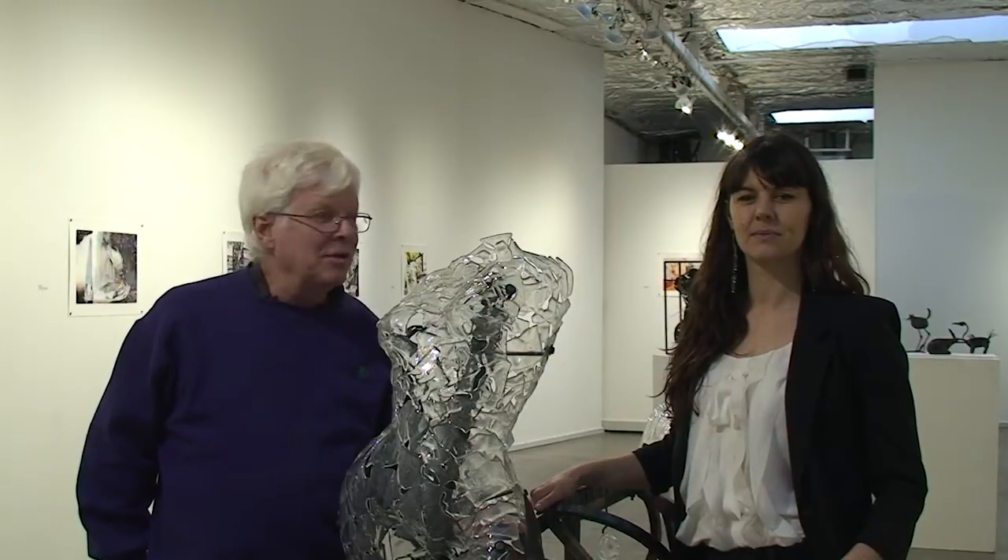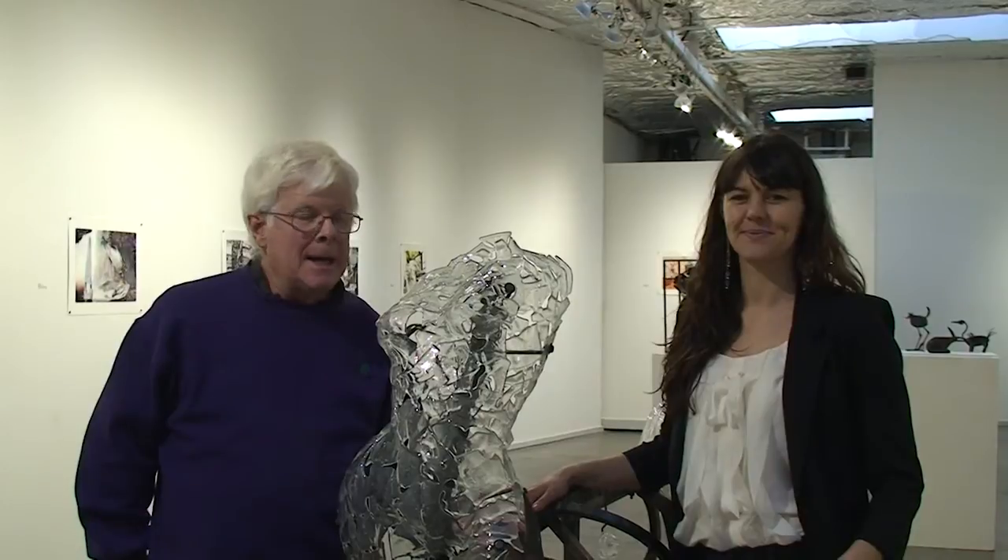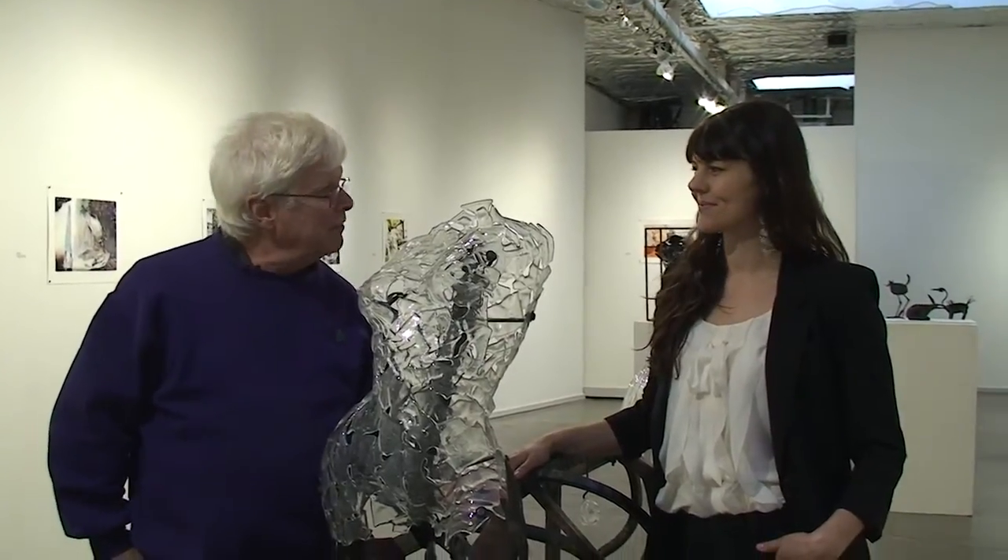Hi, my name is Steve Tilden. This is Blackfish Gallery, and we're here to talk about the show for this February 2015. This is Jen Fuller, who is a glass artist, and she and I collaborated on most of the pieces of this show. We'd like to talk about the centaur first, that basically began with the glass bust.